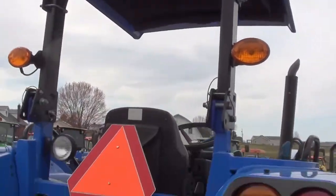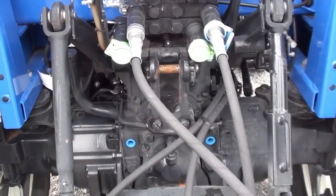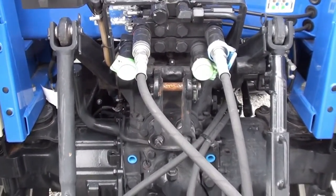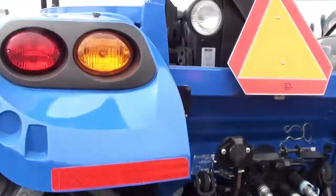It has the canopy top, dual remotes in the rear — one set is running up front for the grapple function. It has the 540 PTO, draw bar, telescopic three-point arms, and a rear work light.